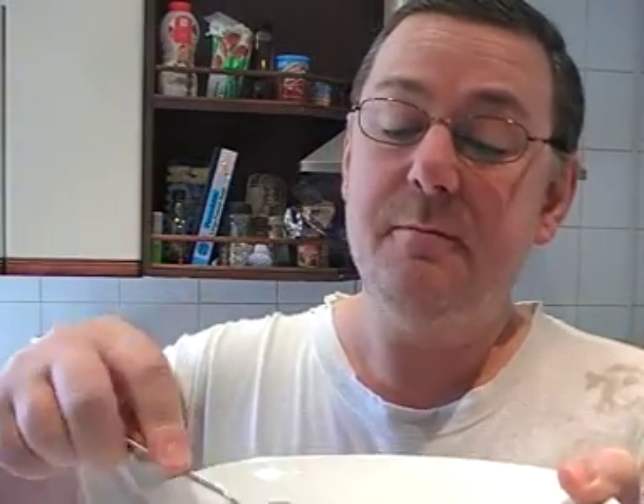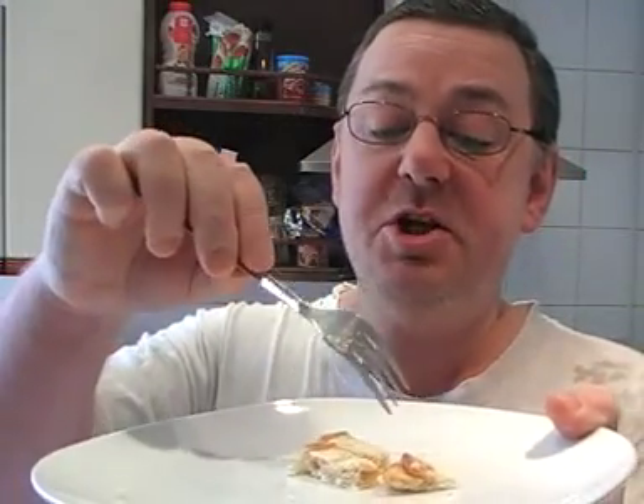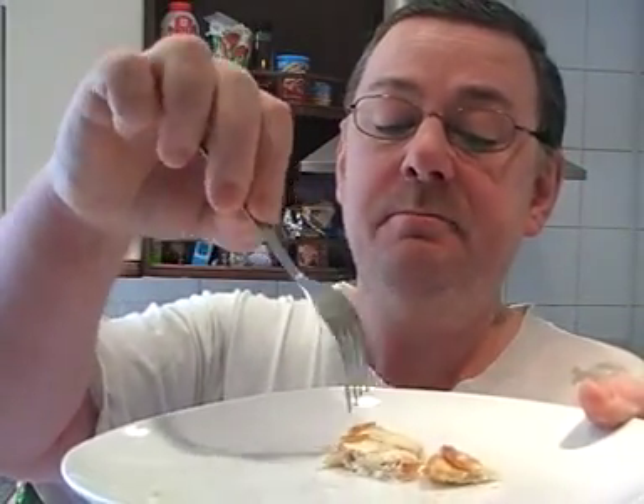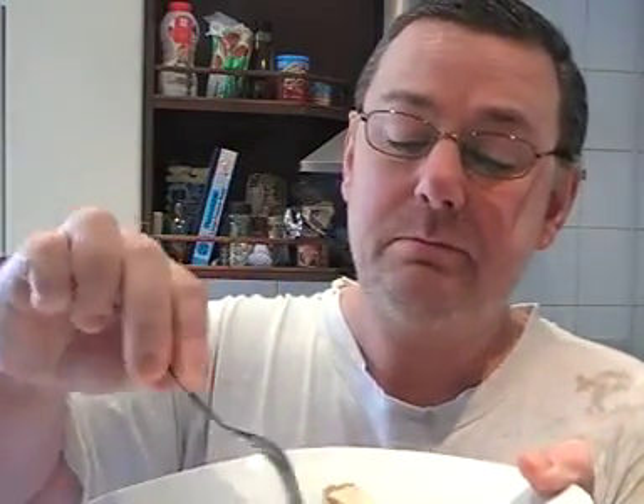It actually tastes of egg and it tastes of cheese, which is unsurprising given the title. It does have a good taste of egg and a good taste of cheese — mature cheddar. I'm starting to get the cheese flavor especially around the crusty bit around the sides of the omelette. Yeah, very nice.